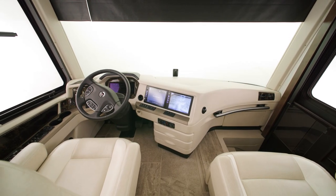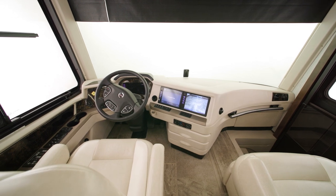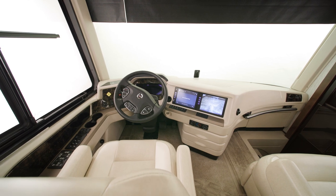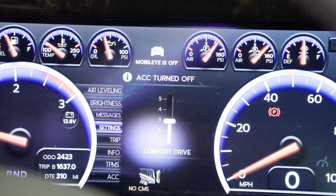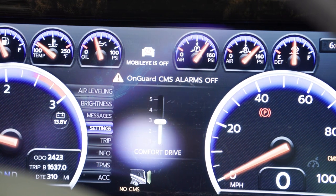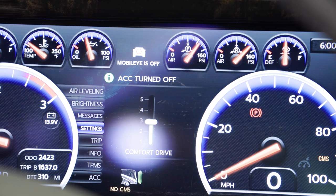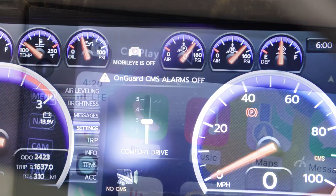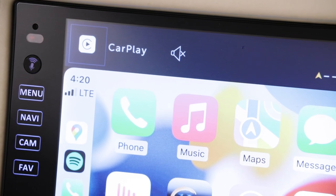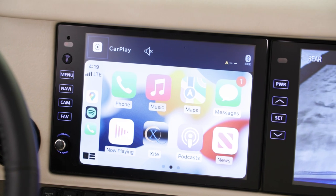Driving the coach is easy, thanks to our industry-first Comfort Drive Adaptive Steering with Passive Steer Technology, which provides an SUV-like driving experience, as well as other innovations like OnGuard collision mitigation with adaptive cruise, and Mobileye lane tracking and departure warnings. An Excite Dash radio with a 10-inch dual monitor comes equipped with Apple CarPlay and Nav and Go navigation, and is Sirius XM ready.